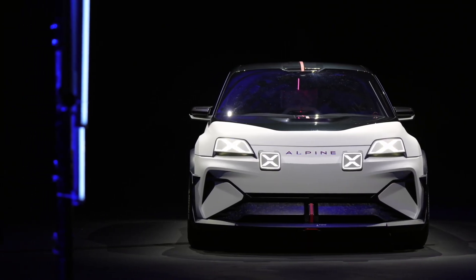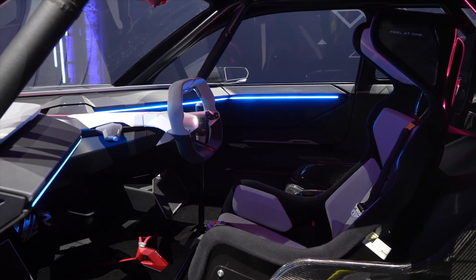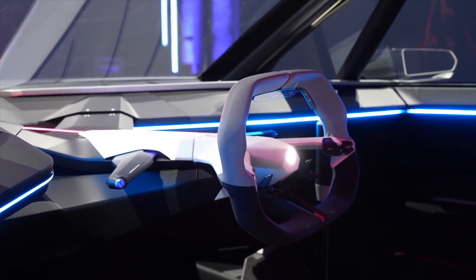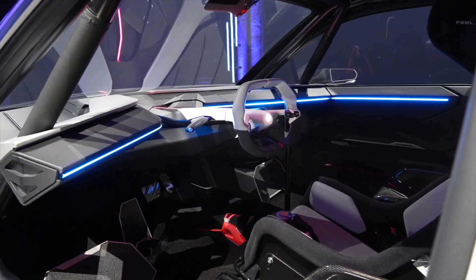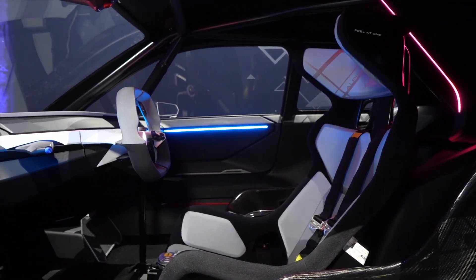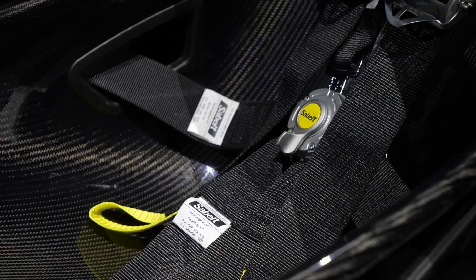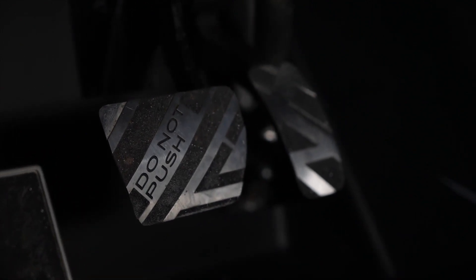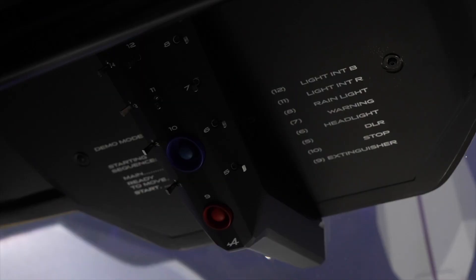Taking a closer look at the cockpit, the steering wheel is a marvel in itself, brimming with motorsport-inspired features, and yes, there's a safety harness too. The dashboard, shaped like an arrow, further accentuates the central driving position. A striking blue line runs across the dashboard and extends into the doors, adding a dash of color to the interior.